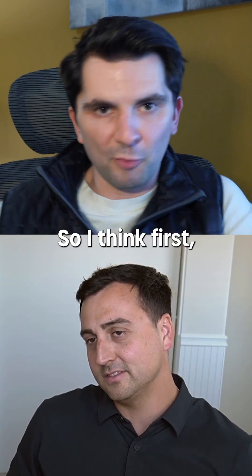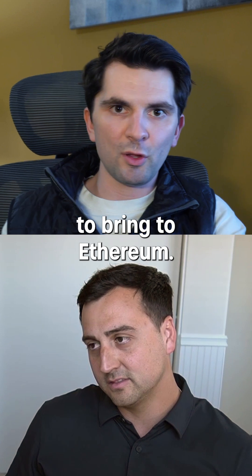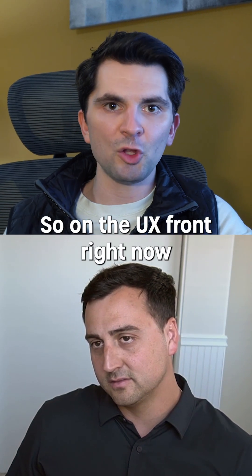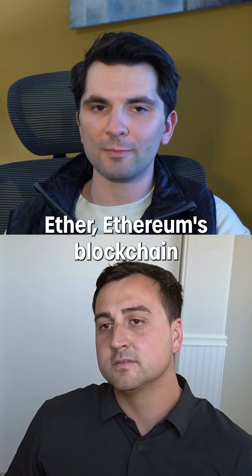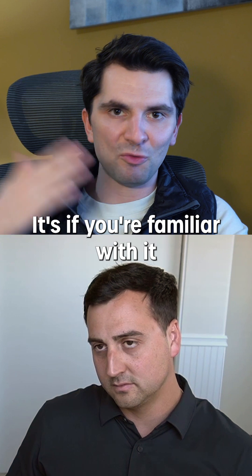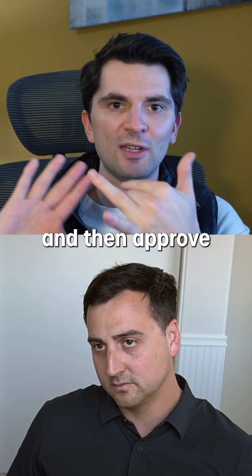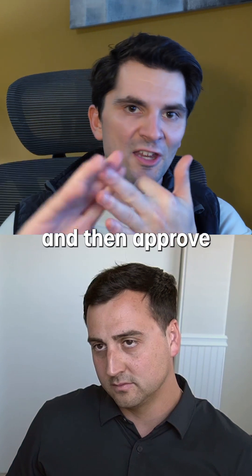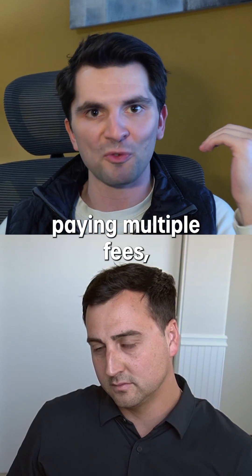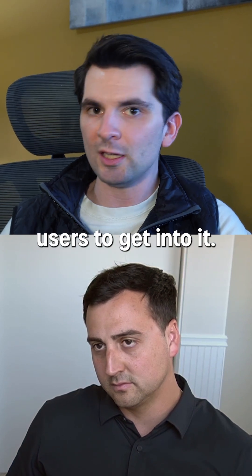So I think first we should probably talk a little bit about the upgrade and what it's going to bring to Ethereum. It's got two major components: a UX component and a scaling component. On the UX front, Ethereum's blockchain is pretty clunky to use. If you're familiar with it, you have to do a swap — you'll have to approve a gas limit, then approve a connection to the wallet, and then approve the actual swap. You're clicking multiple times, paying multiple fees, and that does make it difficult for non-crypto native users to get into it.